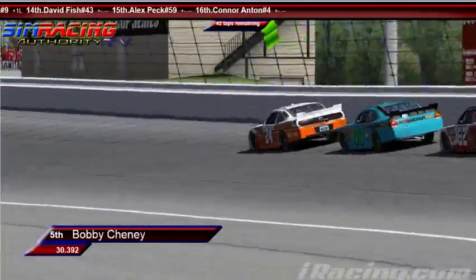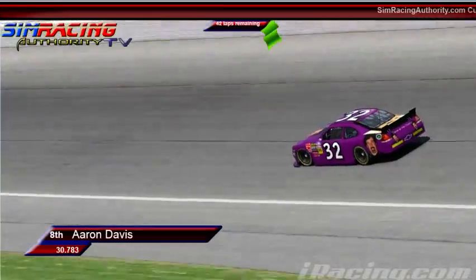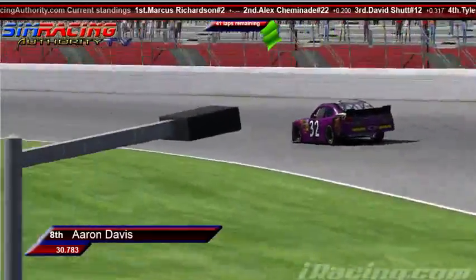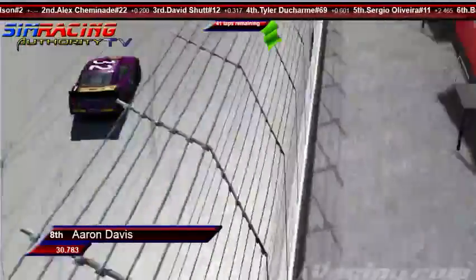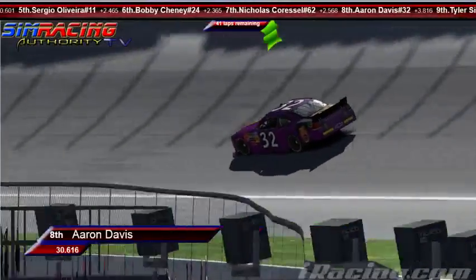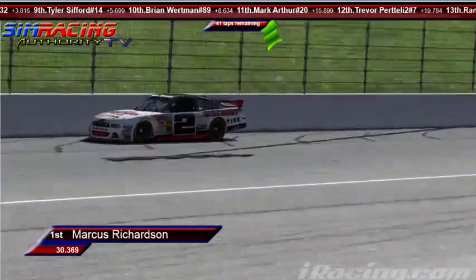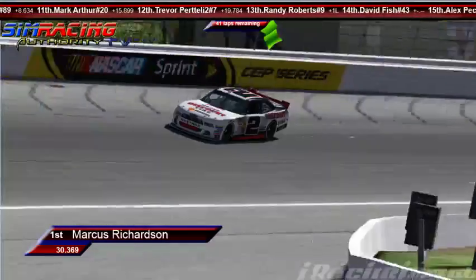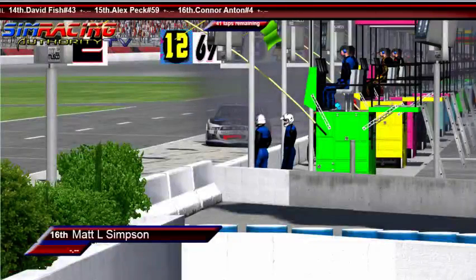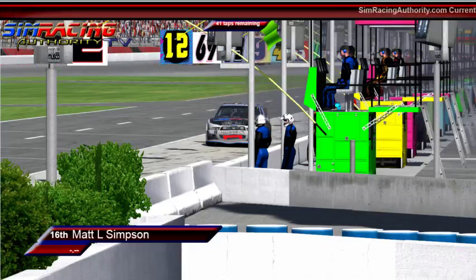In the fifth spot now is Bobby Chaney — where the hell did he come from? Aaron Davis is gone, down to the eighth spot now. It looks like there's even more right front damage. His car is toasted. Boris Sed just absolutely wrinkled there on the number 32 of Aaron Davis. He is holding strong in the eighth spot right now. I'm getting word that Matt Simpson has cleared his own black flags and we might actually end up seeing him back out on the racetrack.